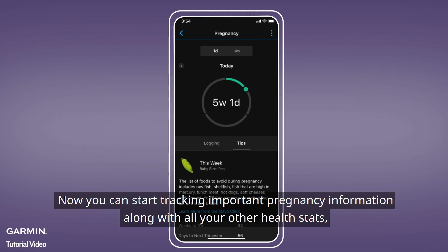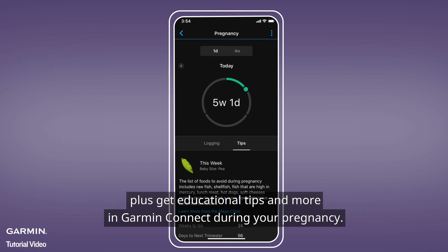And that's it! Now you can start tracking important pregnancy information along with all your other health stats, plus get educational tips and more in Garmin Connect during your pregnancy.